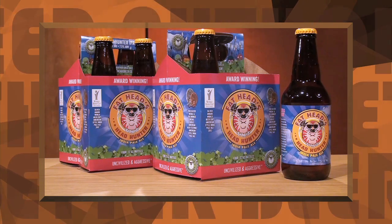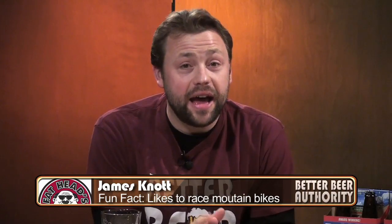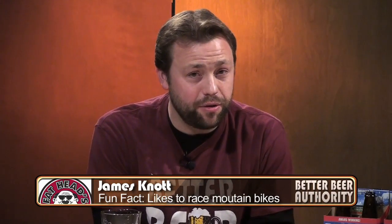On tap: Headhunter IPA. Hi, I'm James Knott and this is your Better Beer Authority.